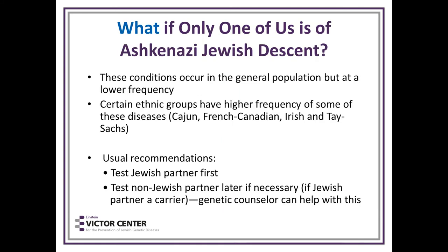What if only one partner is of Ashkenazi Jewish descent? These conditions occur in the general population but at a lower frequency, so you cannot ignore the fact that someone who is not Jewish could be a carrier. Certain ethnic groups have a higher frequency — for example, Cajun, French-Canadian, and Irish have a higher incidence of Tay-Sachs. The usual recommendation is to test the Jewish partner first, and if the Jewish partner is a carrier, a genetic counselor would be helpful.